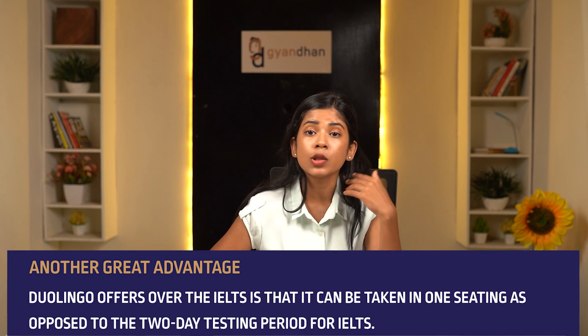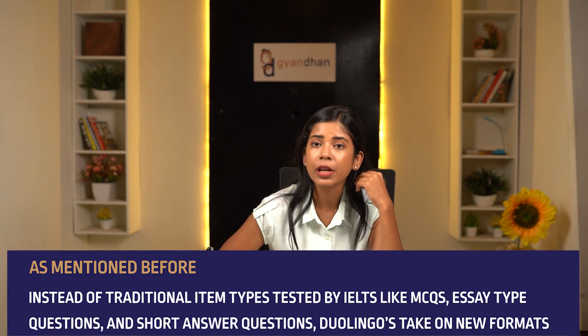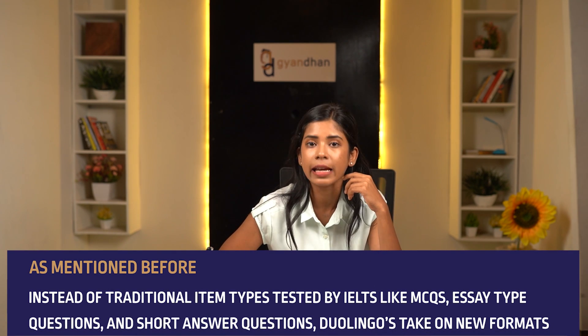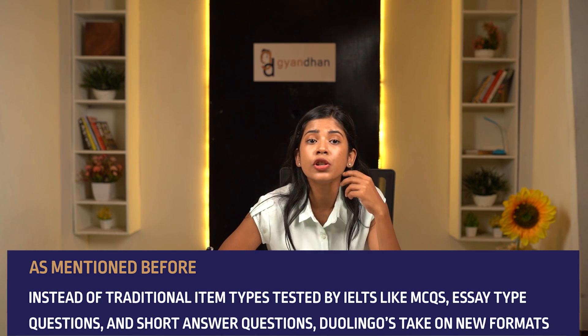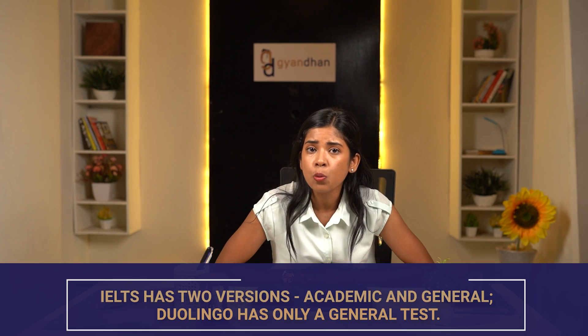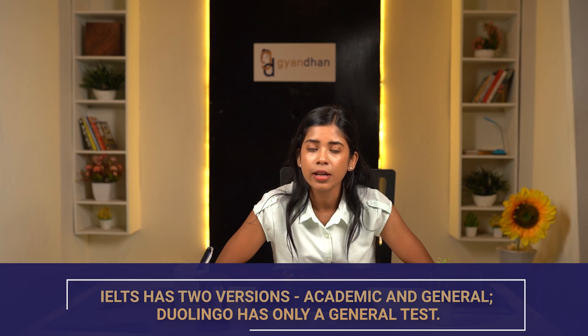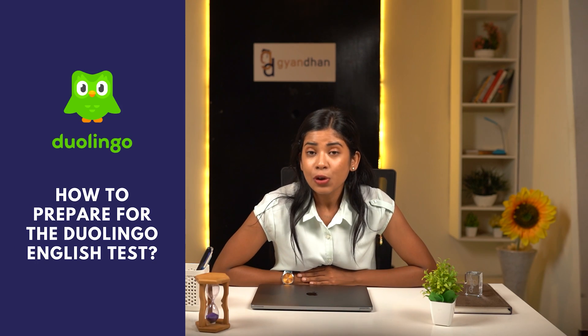A great advantage Duolingo offers over IELTS is that it can be taken in one sitting, as opposed to IELTS's two-day testing period. Instead of traditional item types like MCQs, essay-type questions, and short answer questions tested by IELTS, Duolingo's questions take on new formats. Also, while IELTS has two versions — academic and general — Duolingo has only a general test.